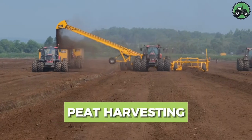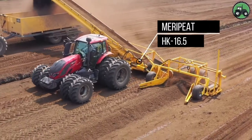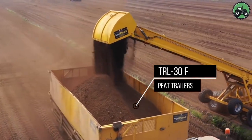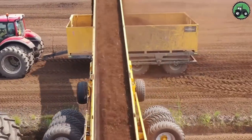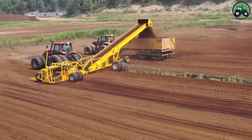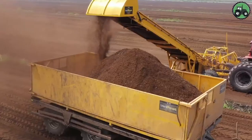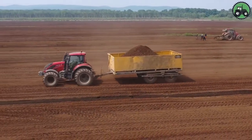Embark on a journey into the world of peat harvesting, where the Merripeat HK-16.5 and TRL-30F peat trailers take center stage. This essential process involves the extraction of peat, a valuable organic material used in various applications. Equipped with cutting-edge technology and expert engineering, these trailers streamline the peat harvesting process, ensuring efficient and sustainable operations. From wetlands to peat bogs, witness how these machines play a pivotal role in securing this valuable resource while minimizing environmental impact.